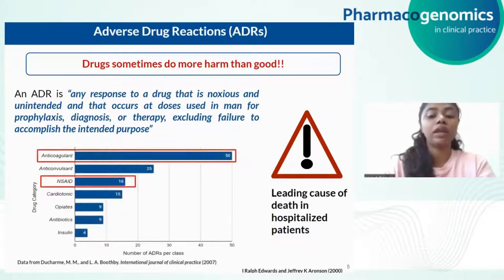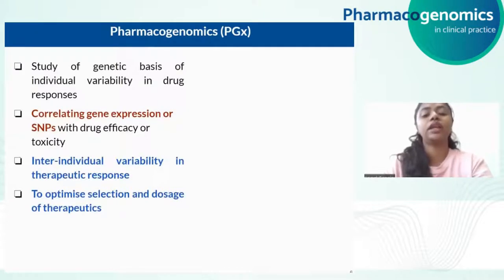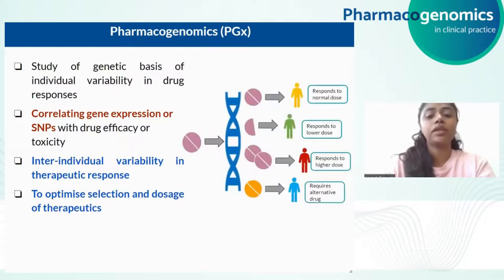These drug reactions occur across many therapeutic classes including some of the most prescribed drugs such as analgesics and antidepressants. Now we are getting into what is pharmacogenomics. Pharmacogenomics is a study of the genetic basis of individual variability in drug responses. This is studied by correlating genetic expression or SNPs with drug efficacy or toxicity. This study helps in understanding inter-individual variability in drug response and to optimize the selection and dosage of therapeutics. To explain in simple terms, here is an image in which a drug X is given to four different patients, and based on the genetic variation that each patient has, the drug X might respond differently.